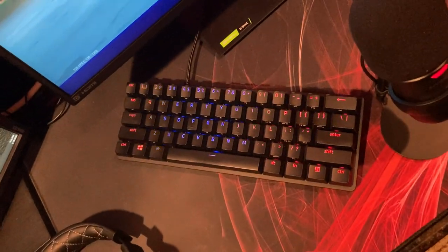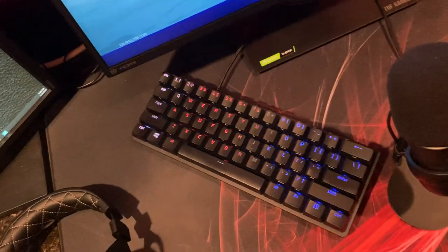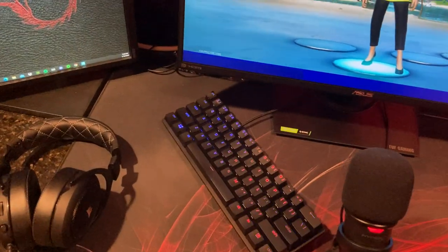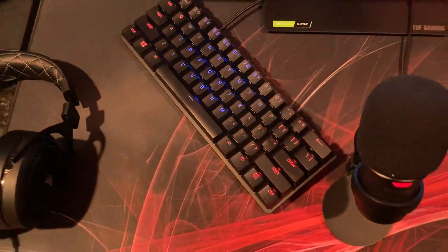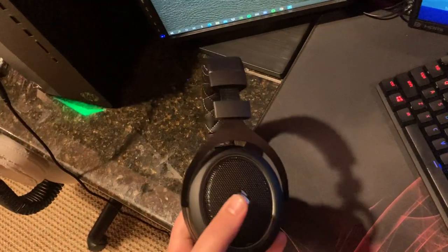Then I have the Razer Huntsman Mini — one of the fastest keyboards. It has a cool lighting effect and it's really a great keyboard. It's 60 percent, which is why I got it because my desk isn't the biggest.